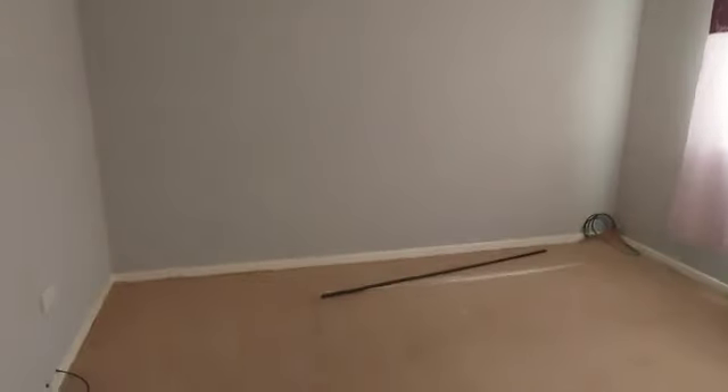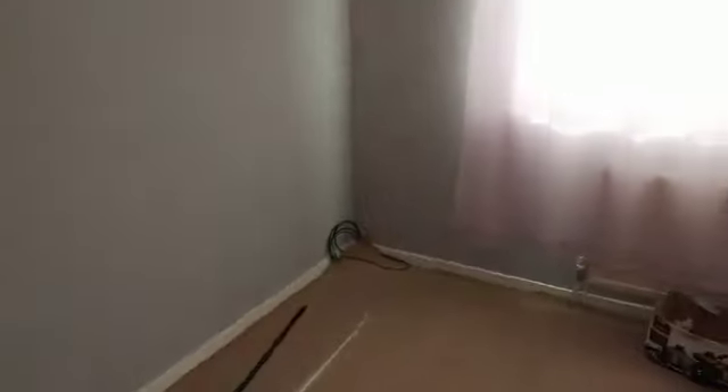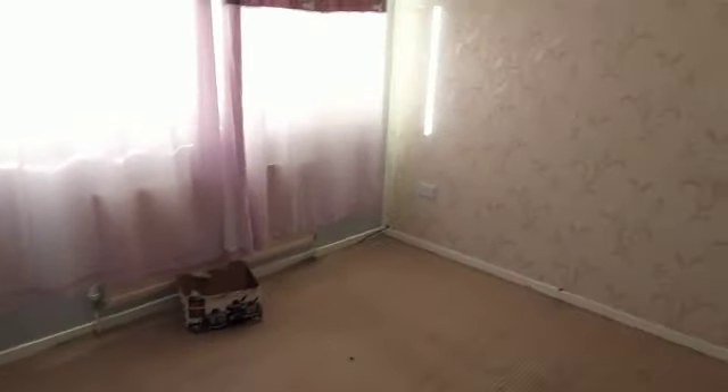And then we'll go into the second double. Two really good sized double rooms here. And this is overlooking the front.